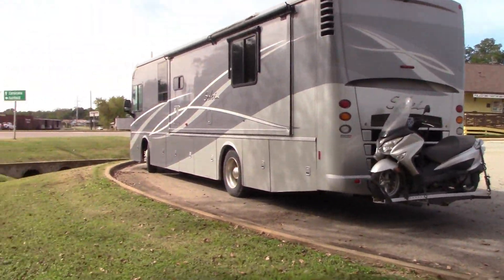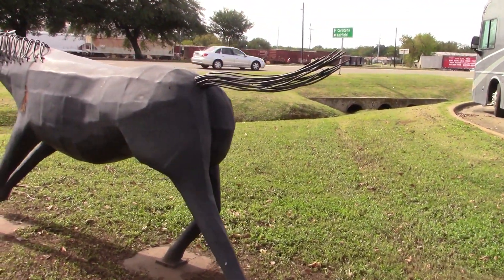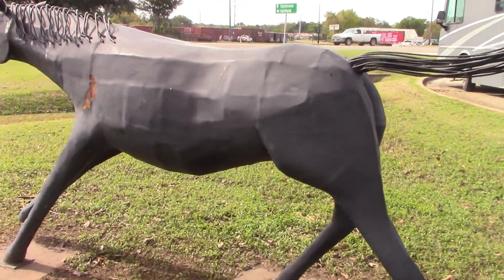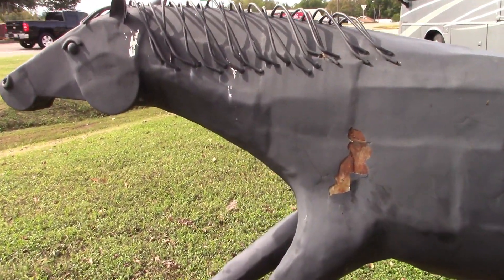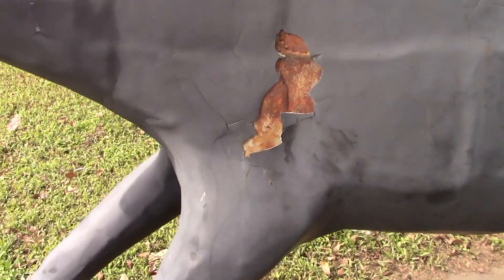I'm parked in the visitor center parking lot right next to this horse, and oh, he looks like he had a little bit of a scrape here.